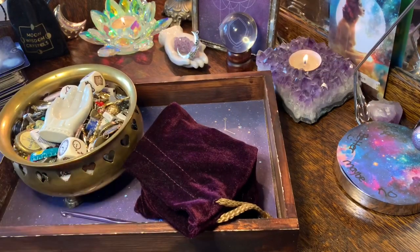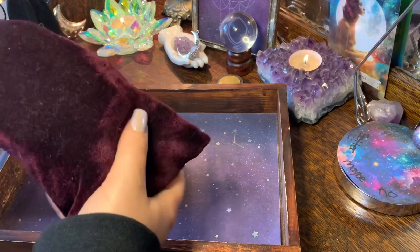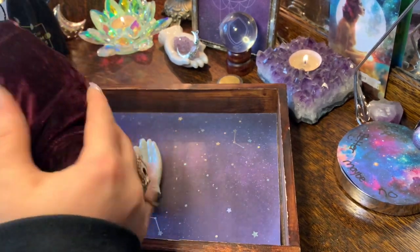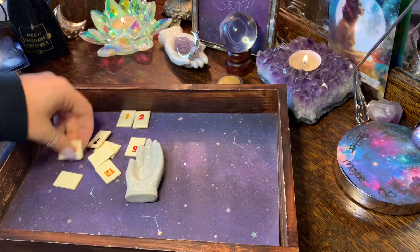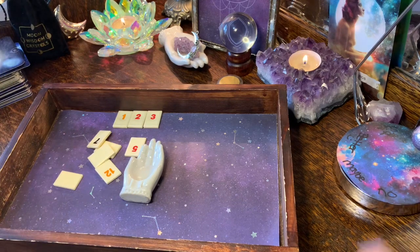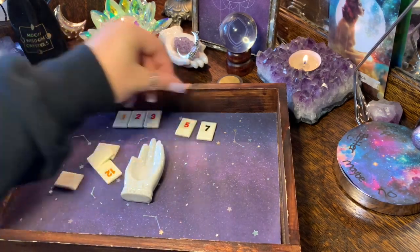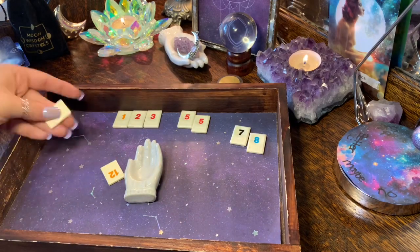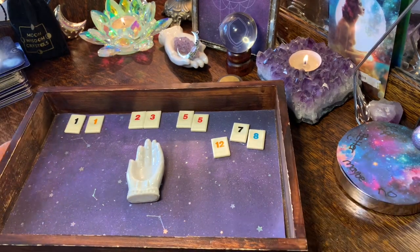Let's look at your charms — this is where we get names, numbers, and lots of specific info. For numbers you've got: one, two, three, five, seven, another five — so 5, 55 — eight, seven, eight, two ones, and a twelve. The steps and progress theme connects with your cards.